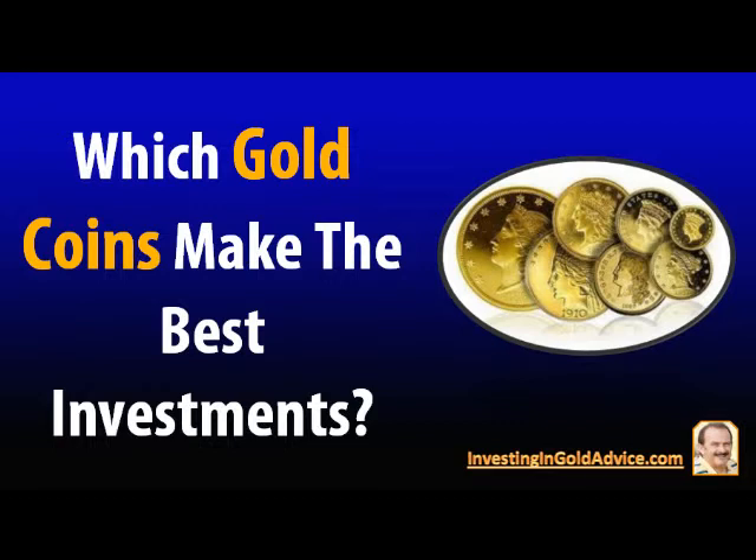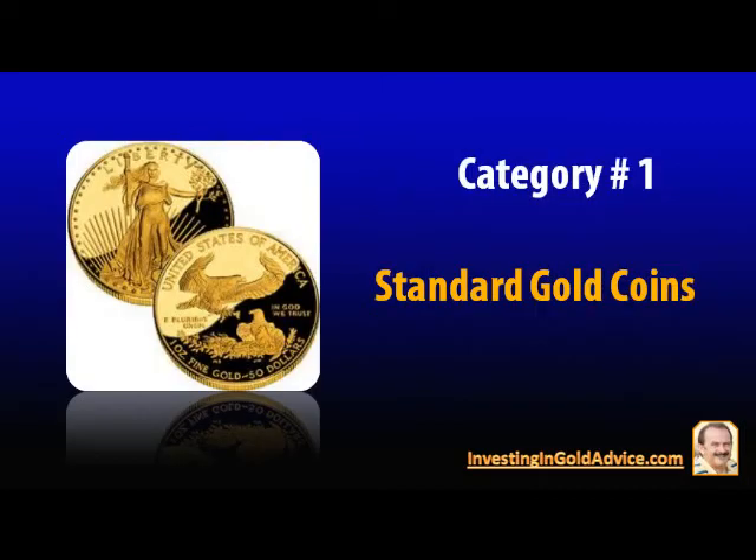Gold coins come into two categories. The first one is standard gold coins. These are produced in government mints, are guaranteed by them, and therefore they become legal tender. Examples are the American Eagle, the Canadian Maple Leaf, and the South African Krugerrand. These are not thought of as collectible coins. The value of these standard gold coins is determined by two factors: metal content and dealer profit.